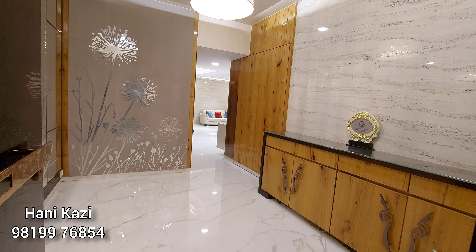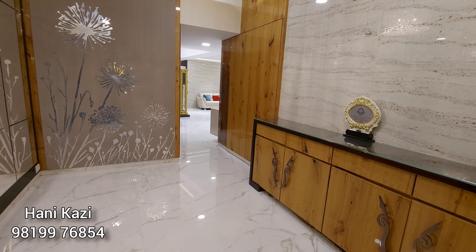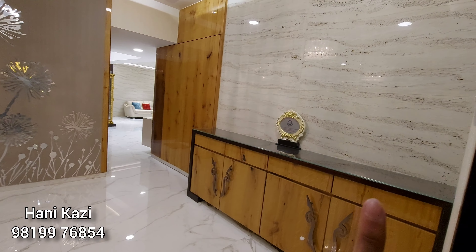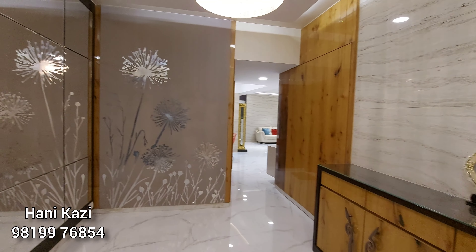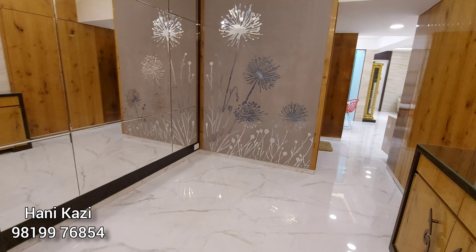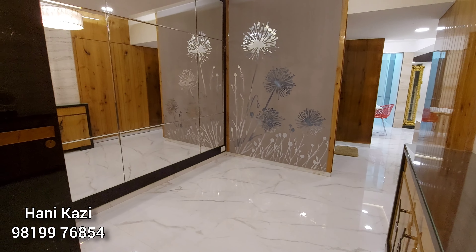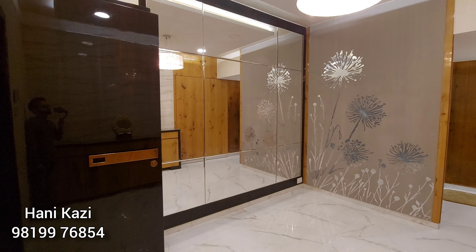Here is the entrance foyer. One glance and the interiors are truly spectacular. You've got the shoe rack on the right side with a glass top, space to accommodate two chairs, a chandelier, and a huge mirror adding positivity at the entrance itself. There's also a storage unit on the left-hand side.